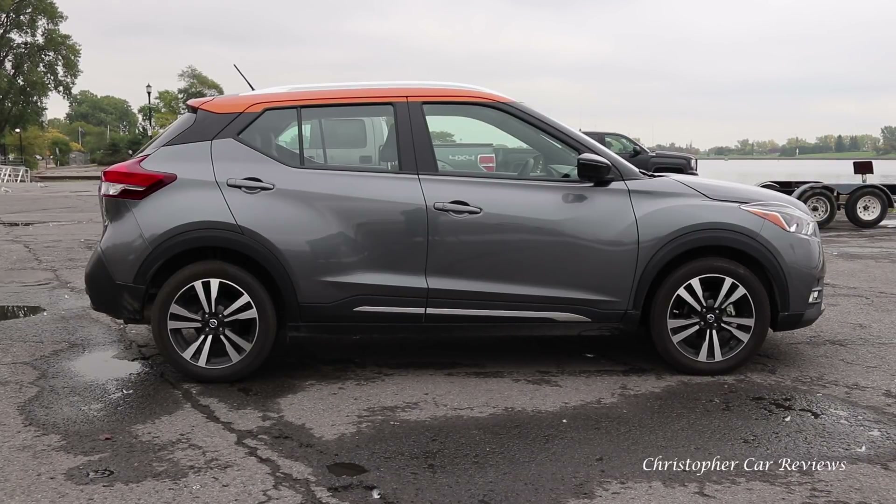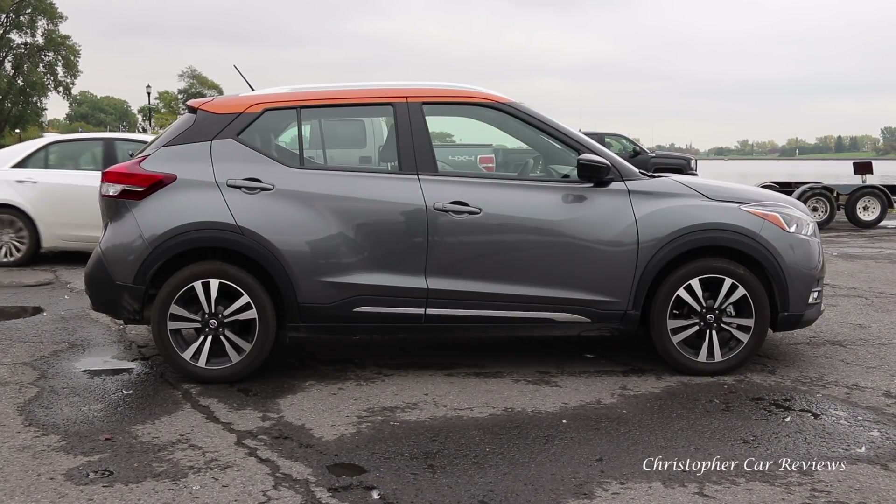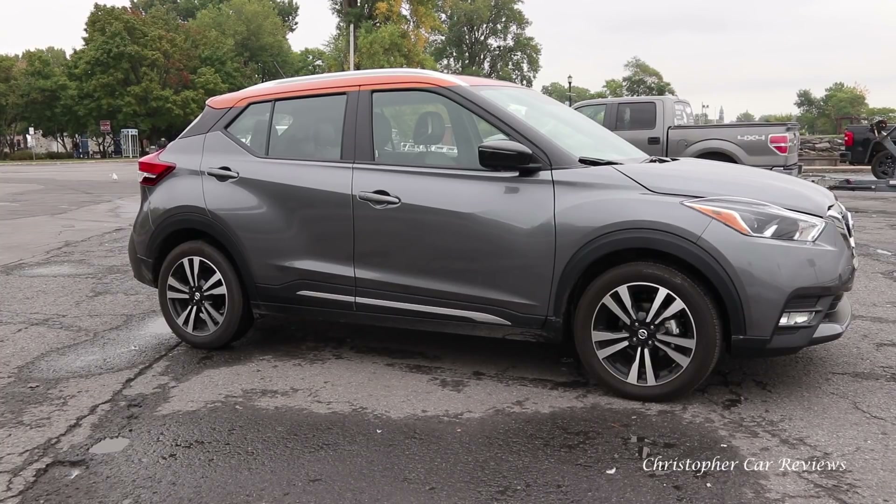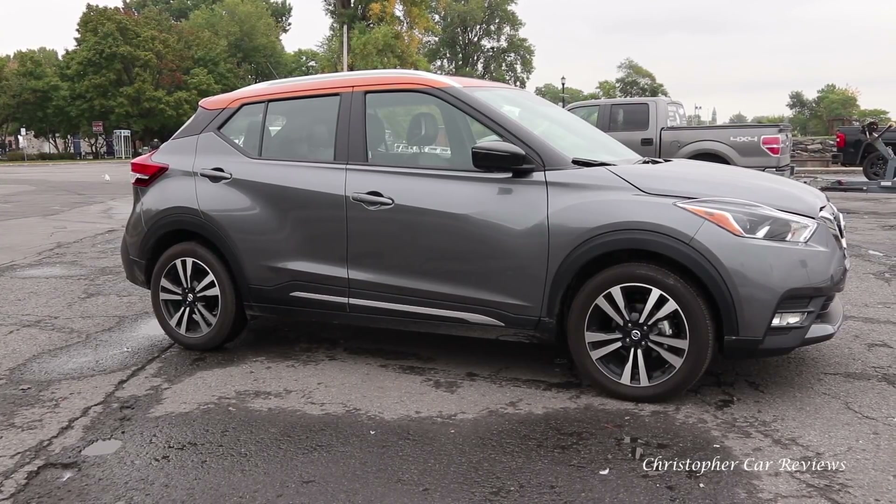Hello, my name is Chris and I will review the 2018 Nissan Kicks. This is the second sub-compact crossover that Nissan has come up with, the other being the Qashqai.